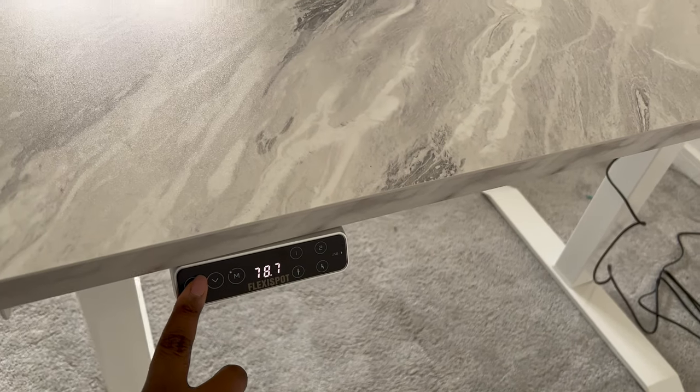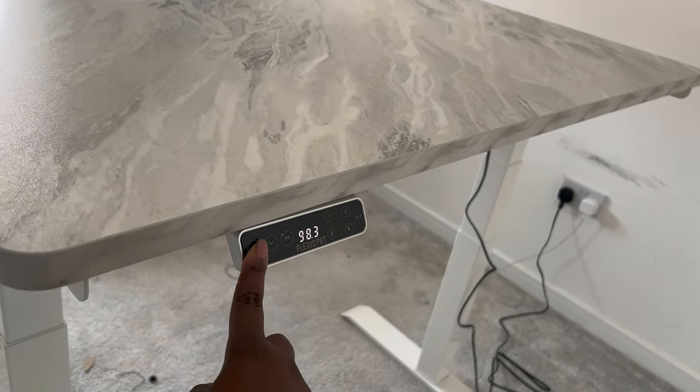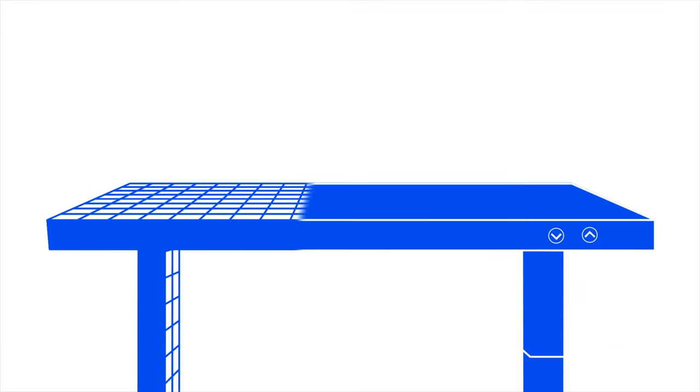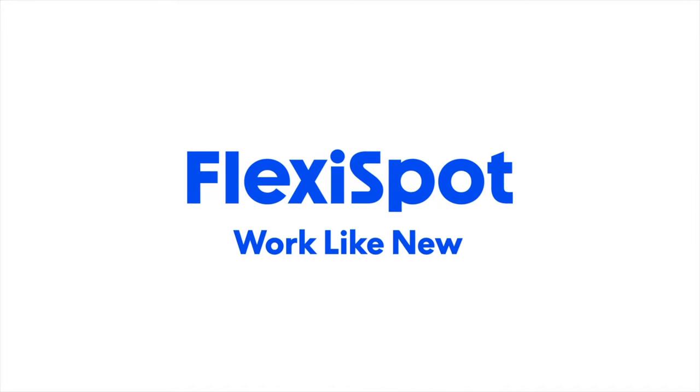I work full time and I'm also a content creator, so having a table like this allows me to just get on with my work and be comfortable, with the option to sit or stand. They currently have a sale — up to 33% off — running from the 22nd of May to the 26th. Make sure you check out their website; I'll put all the details in the description box below.